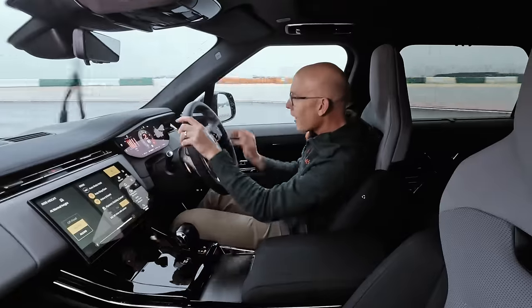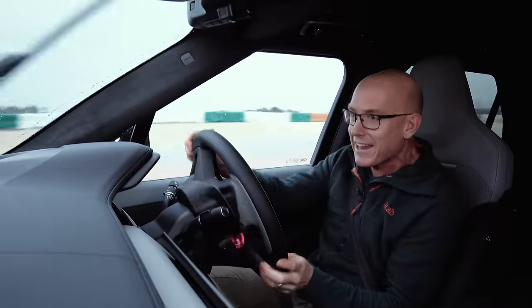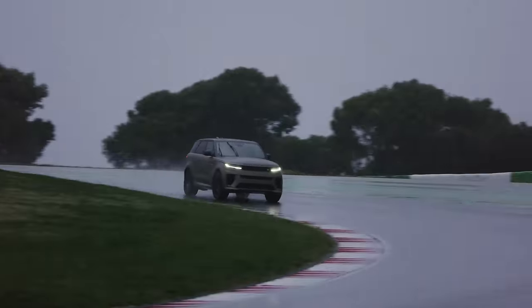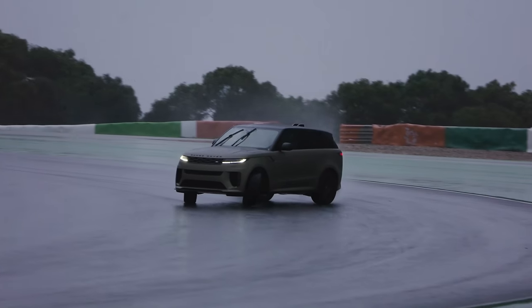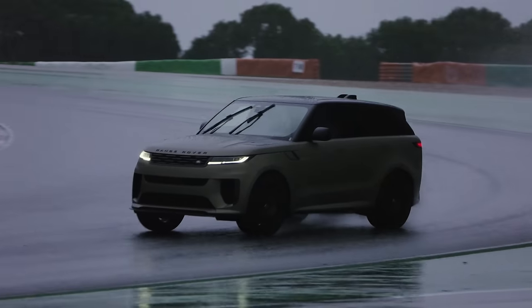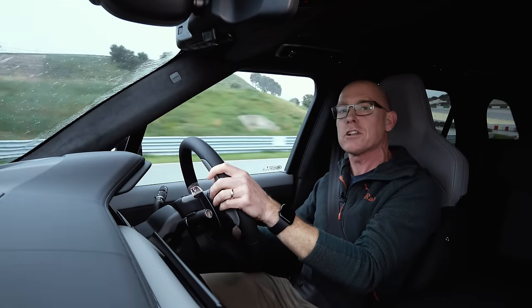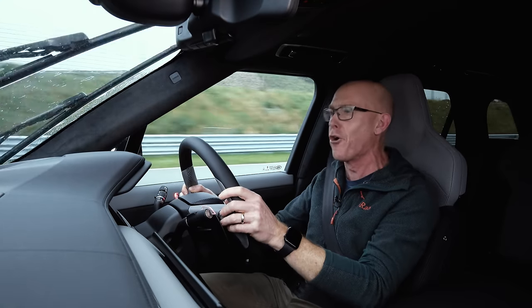Hey, look at this! Sideways in a massive great barge. That's ridiculous! Silly question then — is this the world's most ridiculous performance car?